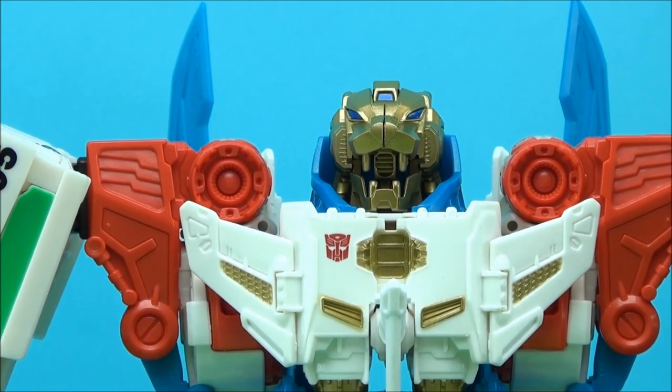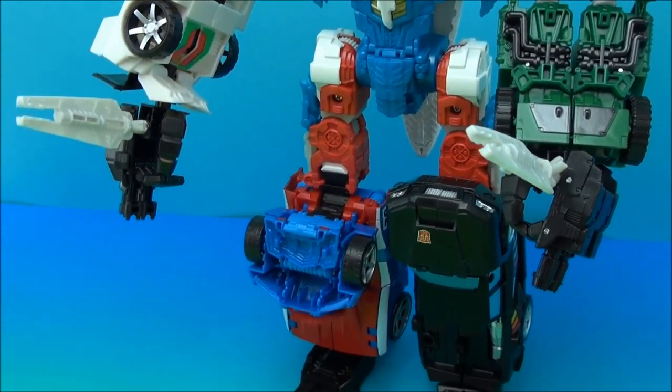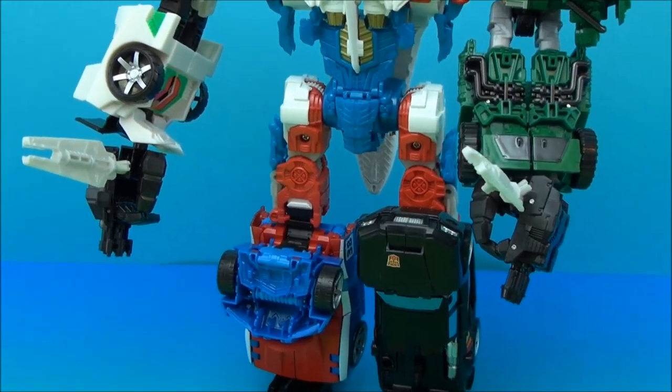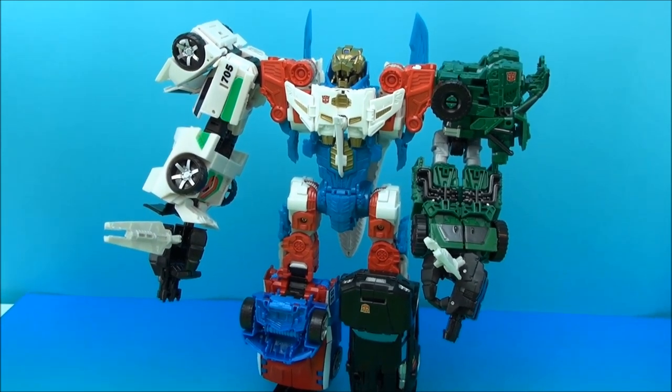It just reminds me of Lion-O saying, 'Eye of Thundera, give me sight beyond sight,' or something along those lines — or 'Go Voltron Force!' The instructions don't mention or show him with any kind of weaponry, maybe on some of the different versions, but I'm going to give him Sky Lynx's swords, which now looks like he's wielding a couple of daggers, like it's West Side Story or something.